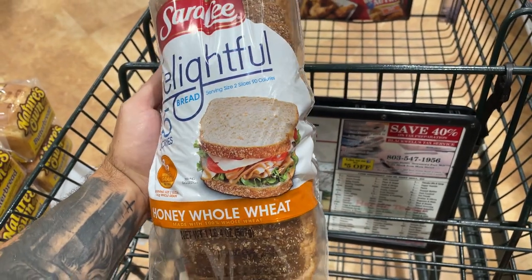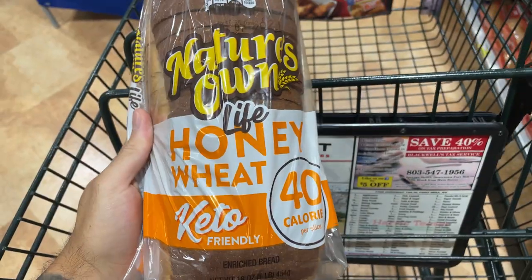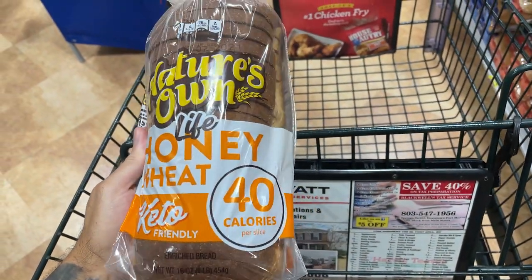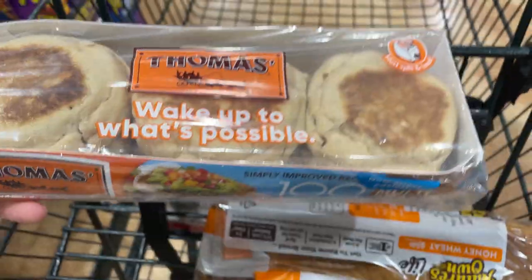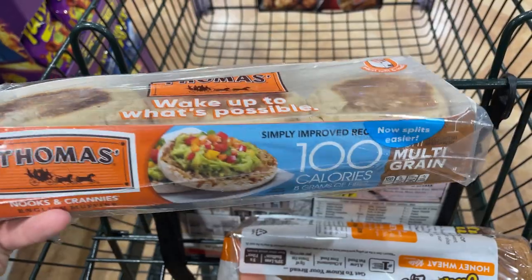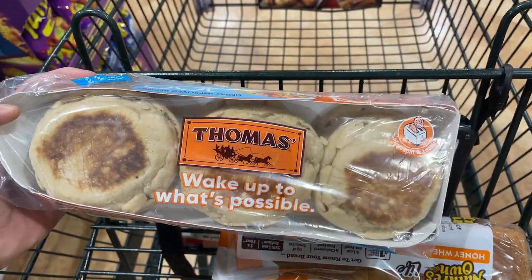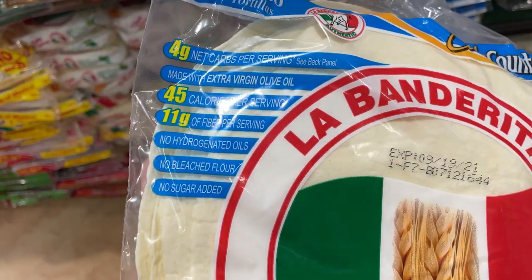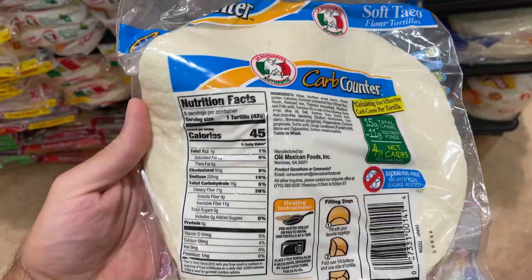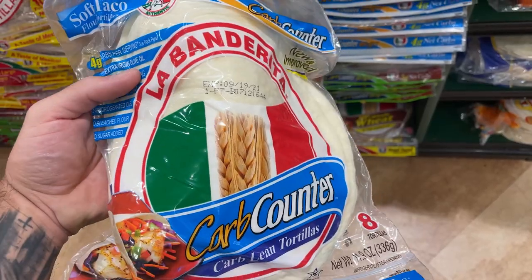We're going to start with some toast. This is the Delightful 45-calorie bread — that's a good option. I've been getting the honey wheat 40-calorie per slice bread here. It's keto bread, very low calorie. Next we got the Thomas 100-calorie English muffins. I use these to make my breakfast sandwiches — a good low-calorie option. Next we got the 45-calorie La Banderita wraps, a very low-calorie option. I use these for my tacos — definitely the way to go.